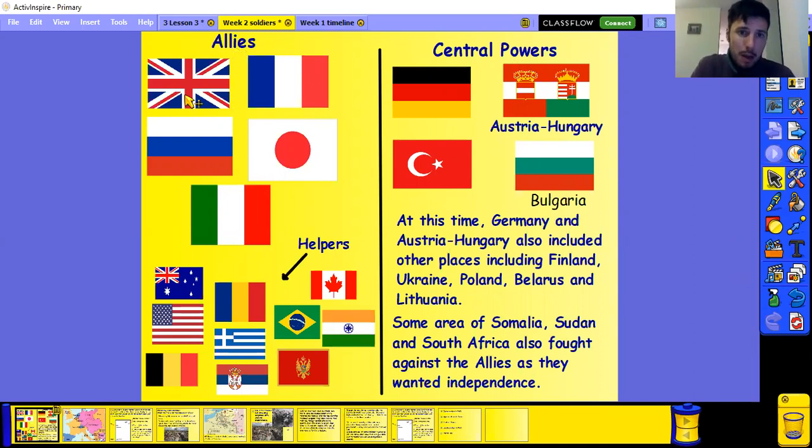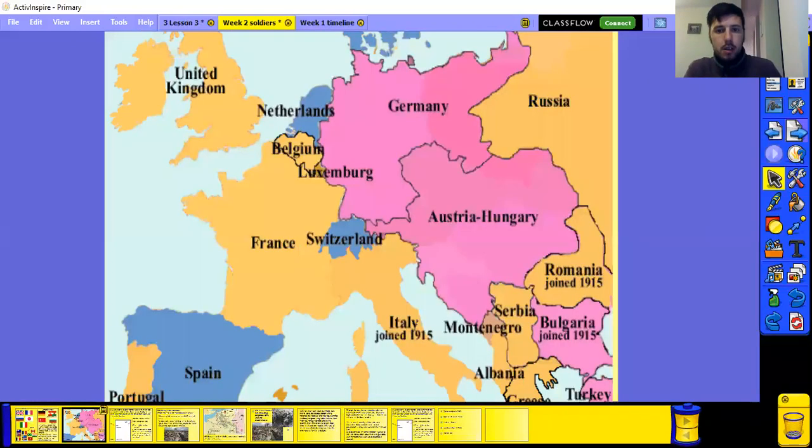The Allies consisted of Great Britain, France, Russia, Japan and Italy. The Central Powers consisted of Germany, Turkey, or as it was called, the Ottoman Empire, Bulgaria and Austro-Hungary, which is quite a big country. So again, this is the World War 1 map.